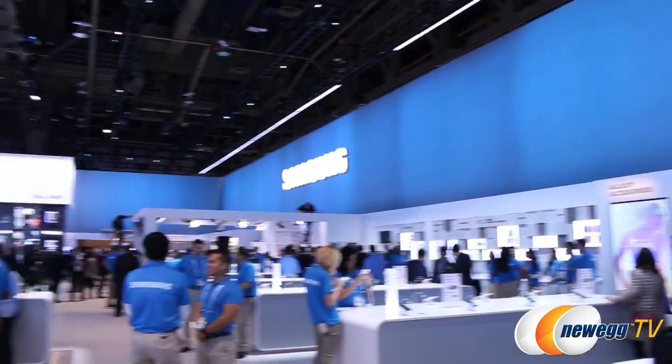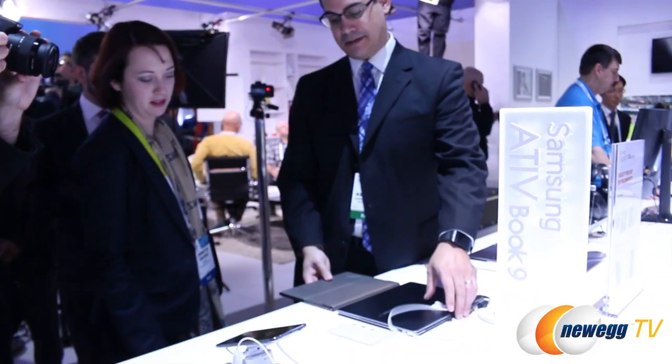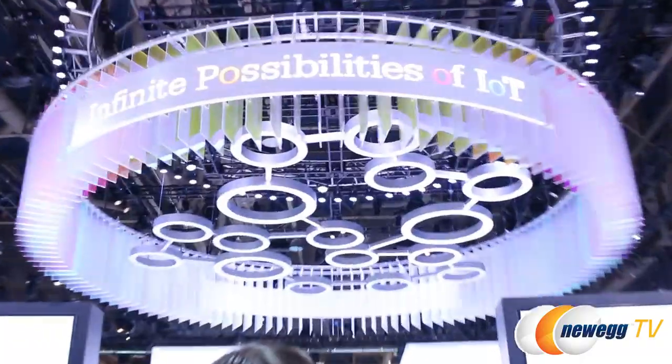Hello everyone and welcome back to Newegg TV's coverage of CES 2015. This morning I was very fortunate to be given exclusive access to the Samsung booth before the rest of the convention opened, so we were given a great tour and got to do a lot of neat stuff.